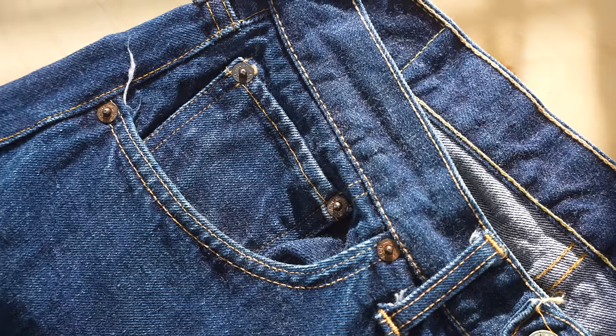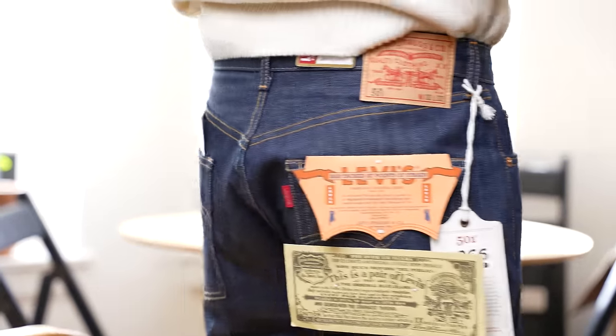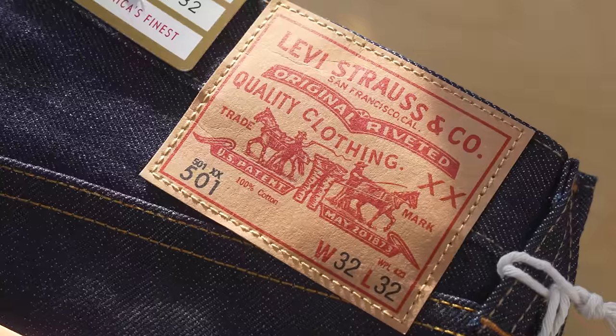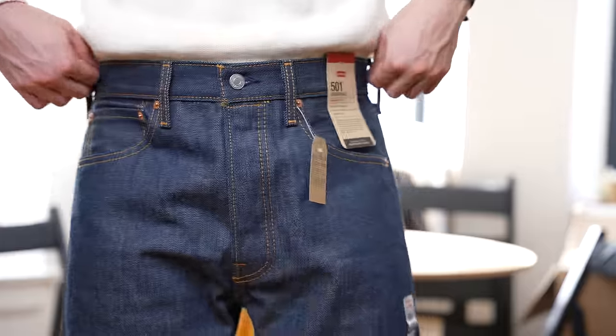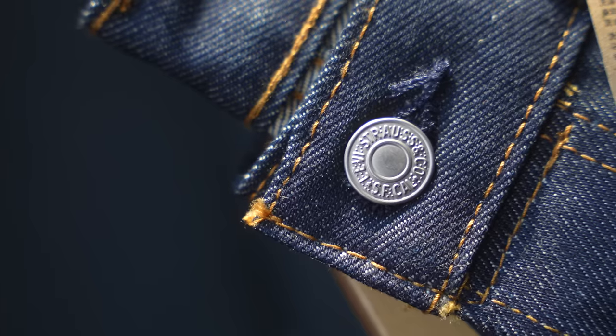These are $1,300 Levi's from the 1960s. The denim is fluffy, the hems look like rope, and this is also the year that Levi's cheaped out. These are supposedly exact replicas from Levi's of those jeans, and they now sell for $260. And these are just regular old boring Levi 501s that sell for $80.